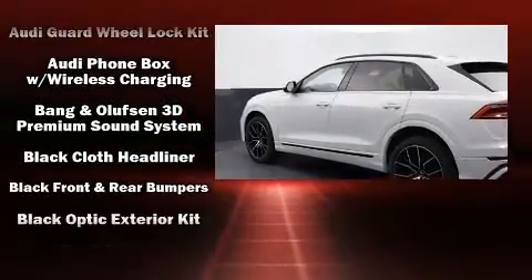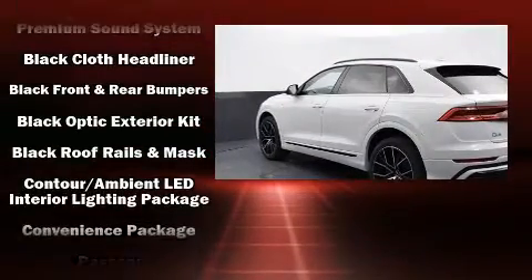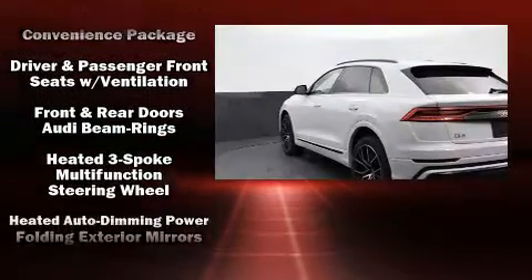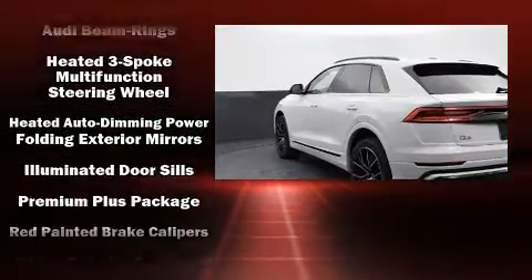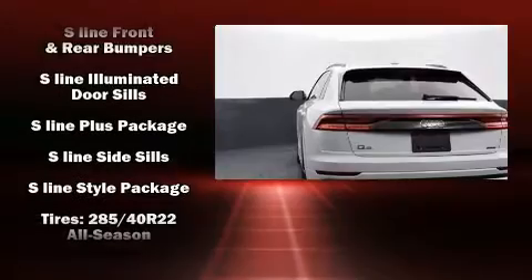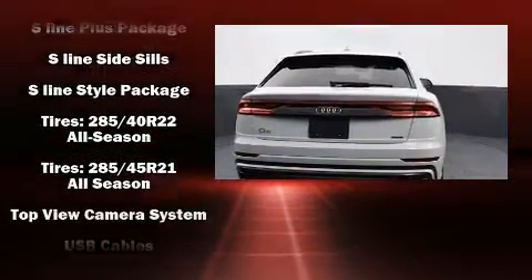Audi ensures the safety and security of its passengers with equipment such as dual front impact airbags with occupant sensing airbag, front side impact airbags, traction control, brake assist, ignition disabling, an emergency communication system, and four-wheel disc brakes with ABS.